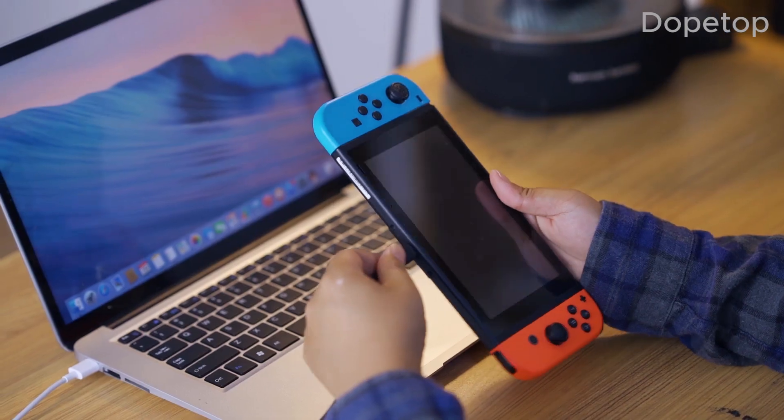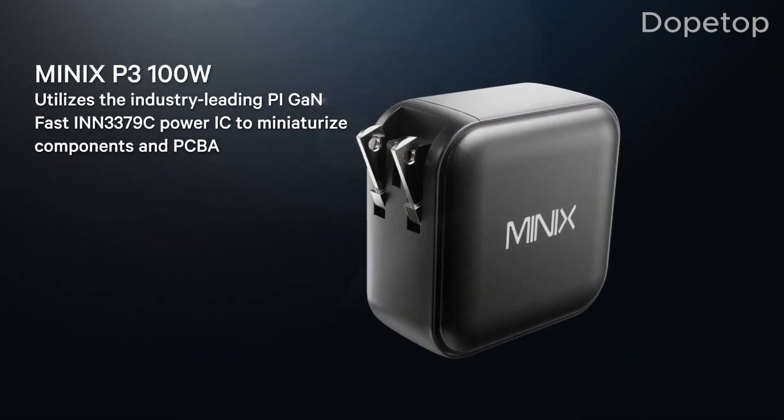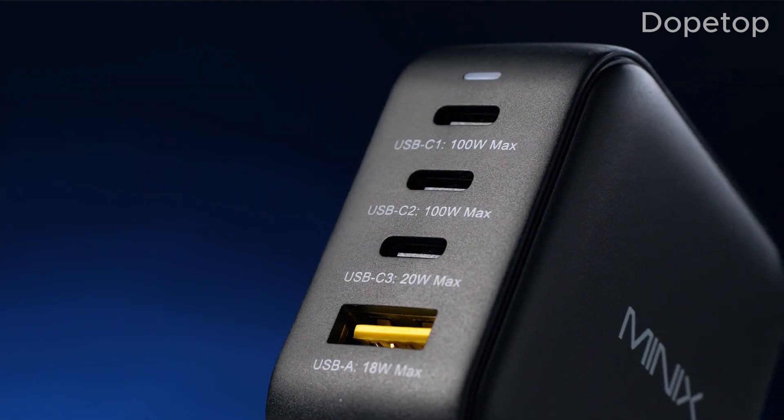Despite its small footprint, the Minix Neo P3 delivers impressive power output, efficiently charging smartphones, tablets, laptops, and more. The compact size of the Minix Neo P3 makes it ideal for on-the-go charging needs, fitting easily into bags or pockets for convenient travel use.